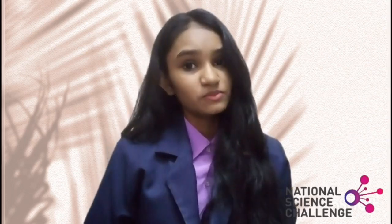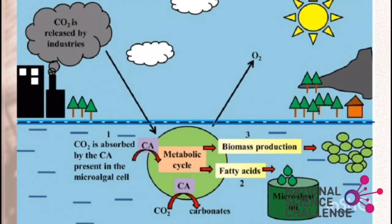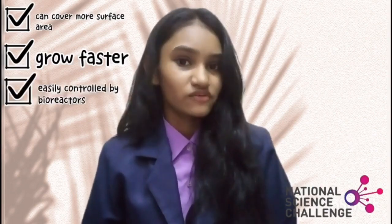Algae is a type of aquatic plant similar to seaweed. Now, why choose algae and not trees? Trees and algae both sequester carbon dioxide naturally. Trees consume it as part of the photosynthesis process and release oxygen back into the air. Algae replicates the same process but absorbs carbon dioxide in the form of more algae. Algae can absorb more carbon dioxide than trees because it can cover more surface area, grow faster, and can be easily controlled by bioreactors.